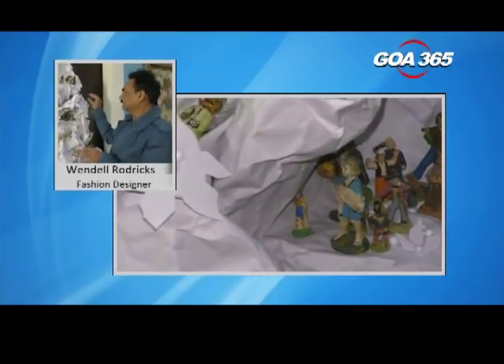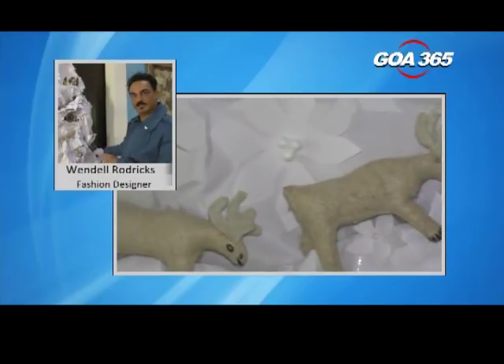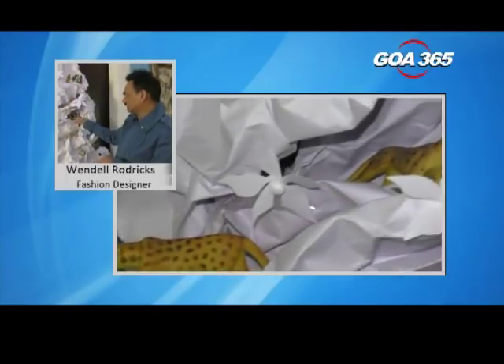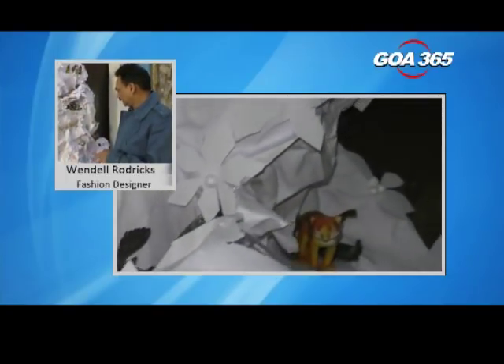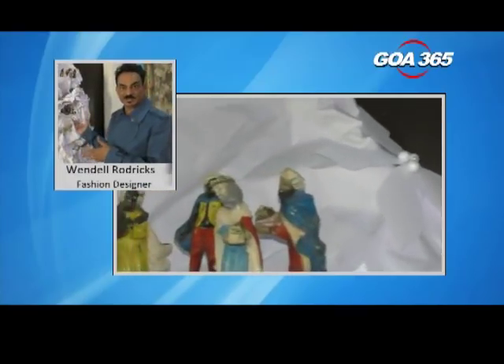We made underneath these boxes so we could have a platform for the shepherds, a platform for the three kings, and then a platform for the actual nativity scene which is in the middle. And then we surrounded them with all different creatures who are coming to worship Jesus Christ at midnight tonight.